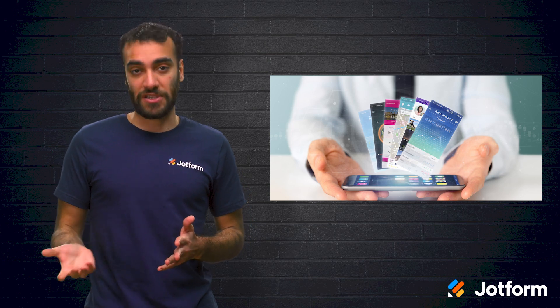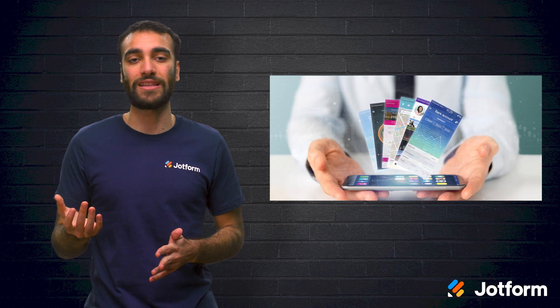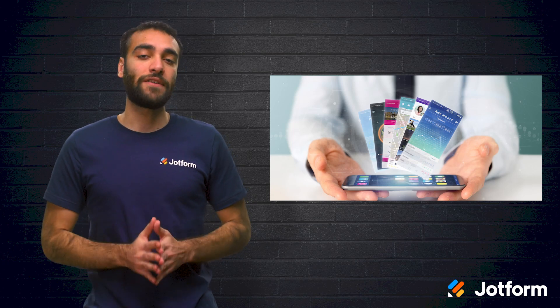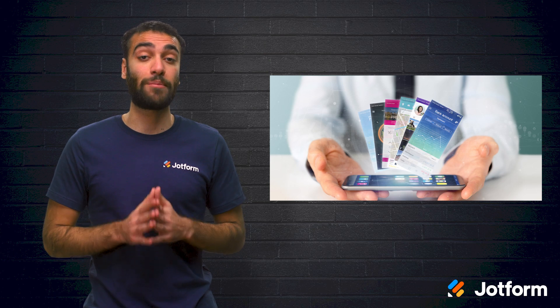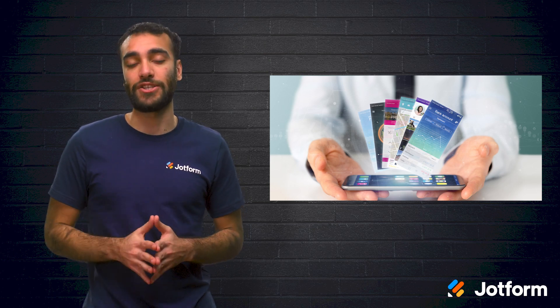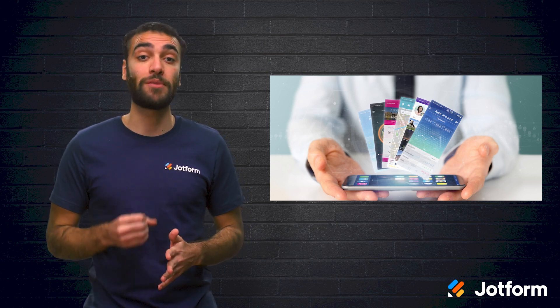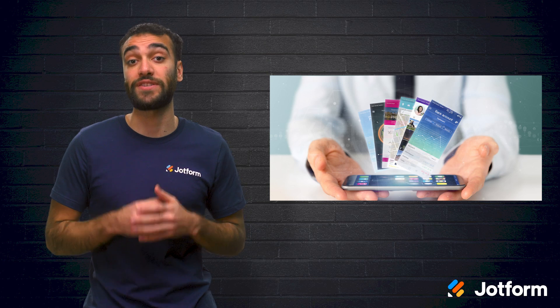Progressive web apps, also known as PWAs, have changed the game in the mobile app field, especially for small businesses who want to connect with their customers through a mobile app without too much of an investment. From the end user perspective, progressive web apps behave almost entirely like a native app. The difference is they are delivered to customers through an internet browser like Google Chrome, Firefox, or Microsoft Edge. Let's look at the many benefits of progressive web apps to determine whether or not they are the right choice for your business.